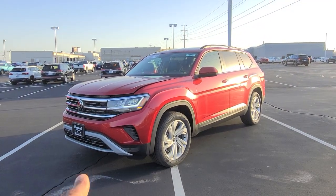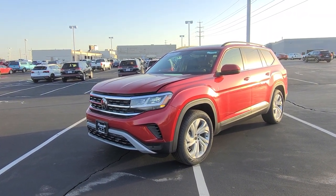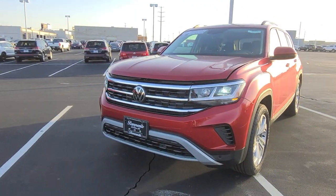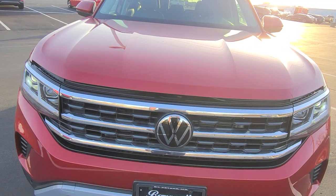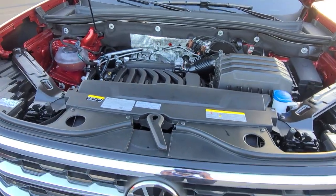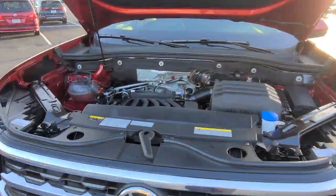I'm going to pause the video, walk up, and open the hood because I can't do it with one hand while filming. Here's what it looks like — it's a narrow angle V6. I'll open the hood now and show you underneath. Same vehicle — we're now under the hood.